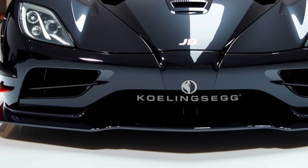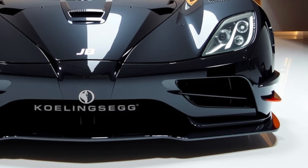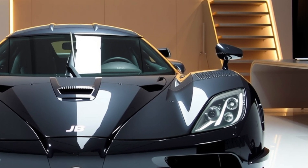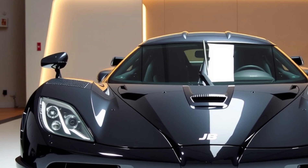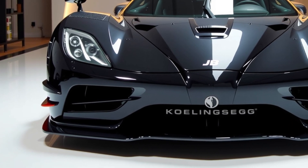Welcome back to my YouTube channel Ride Rebel. The Koenigsegg Jesko Absolute is a hypercar designed with a singular focus on achieving unparalleled speed and aerodynamic efficiency. Manufactured by the Swedish automaker Koenigsegg, it is a derivative of the Jesko model, with key design modifications that prioritize low drag and high-speed stability.